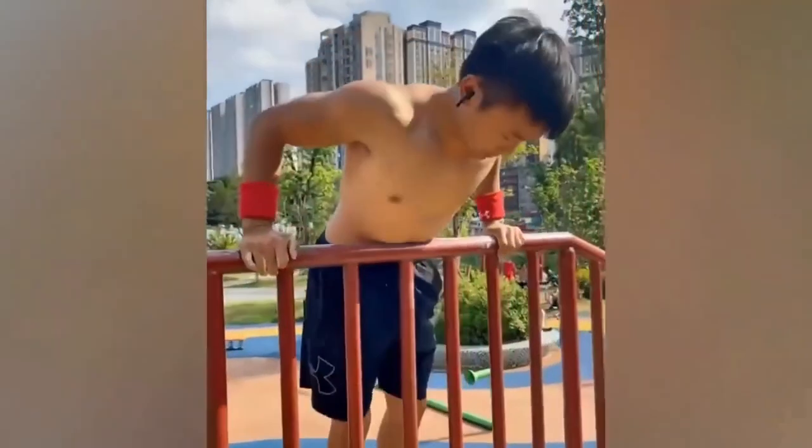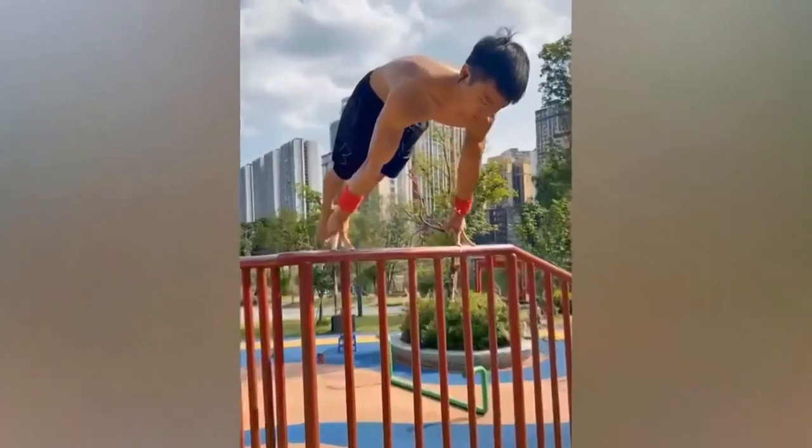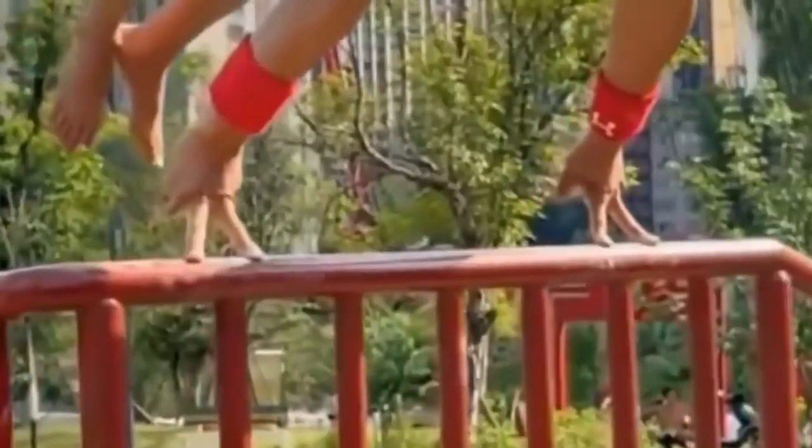This guy has more strength in two fingers than most people have in their whole body. What begins as a two-fingered push up on a railing turns into a two-fingered handstand with exceptional control. Someone give that guy a hand.